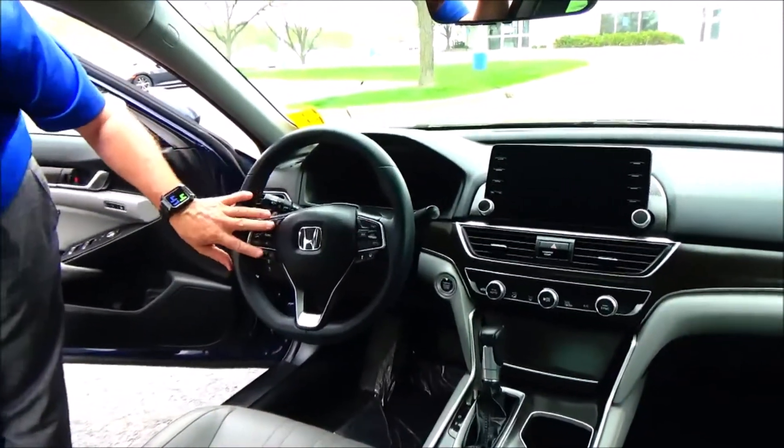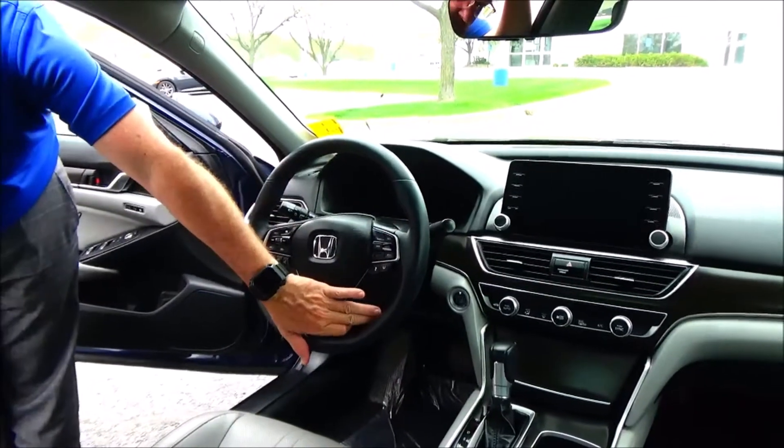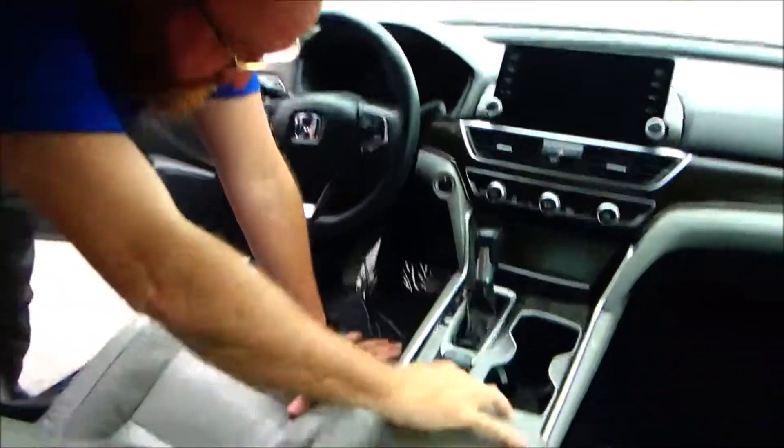Here's the control through the radio and the steering wheel air controls.